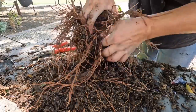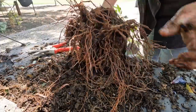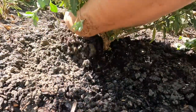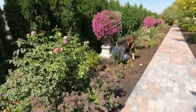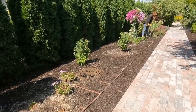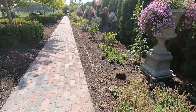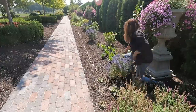We'll rough up the roots underneath them a little bit. Look at that!